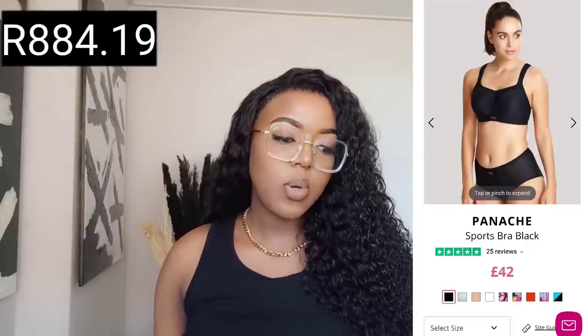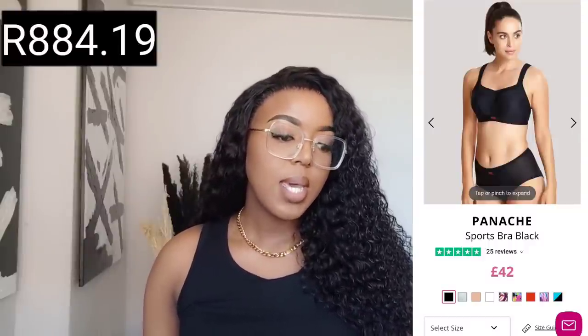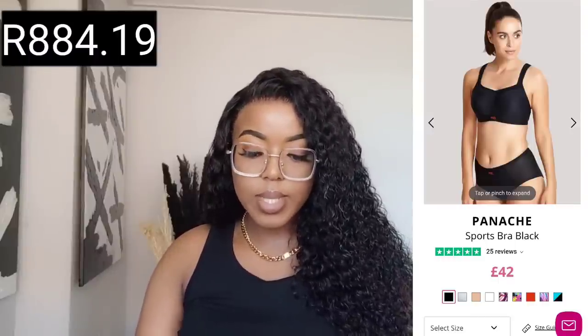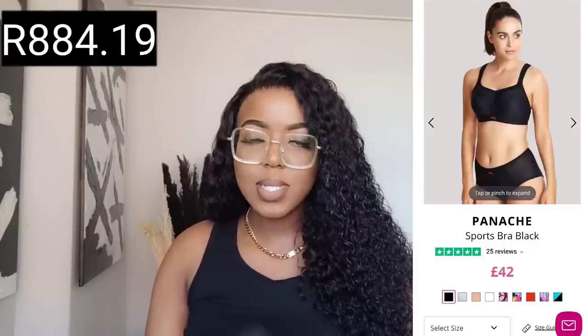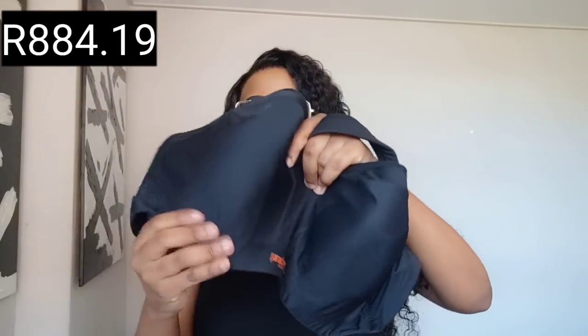Next is something I think would be life-changing if South African stores actually had this — the Panache Sports Bra in black. I got this in a 36G cup, which is my actual size. It retails for £884.19 on sale. This is from the brand Panache. It has an underwire and a molded cup construction.